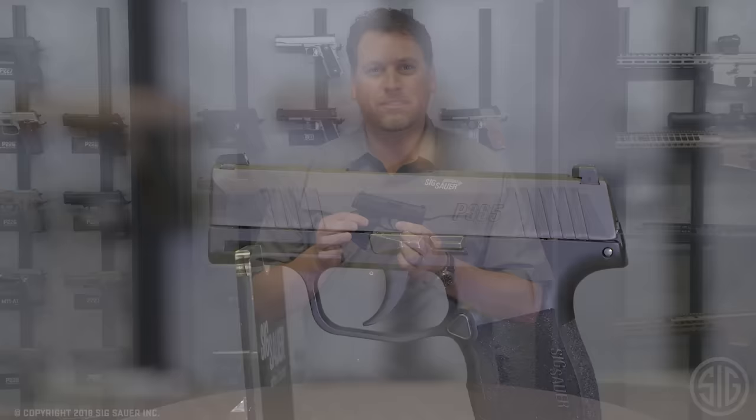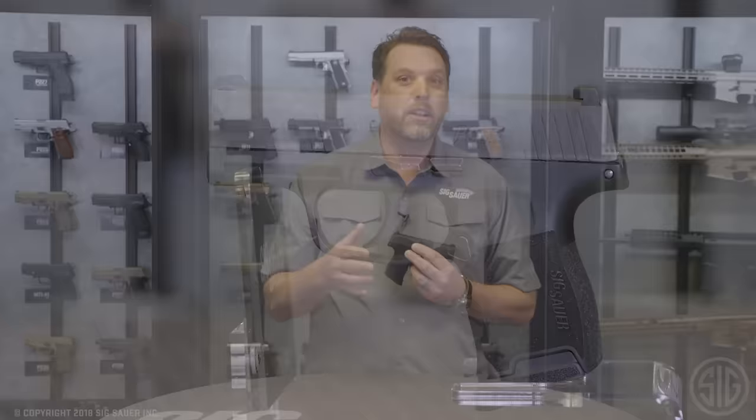Hey, I'm Phil Strader with Sig Sauer and we've got a new product here that I'm extremely excited about. If you carry concealed or ever consider carrying concealed in the future, you're going to be excited about it too. It's a pistol we developed that you can carry all day, every day, 365 days a year — it's called the P365.